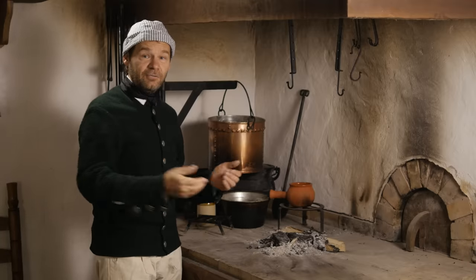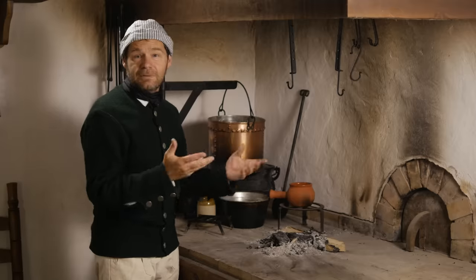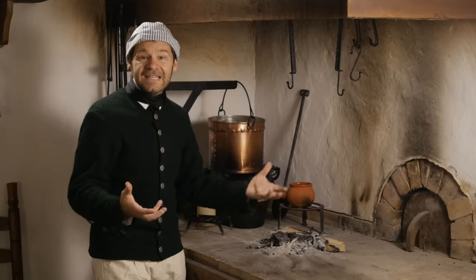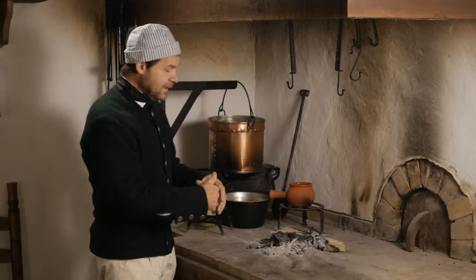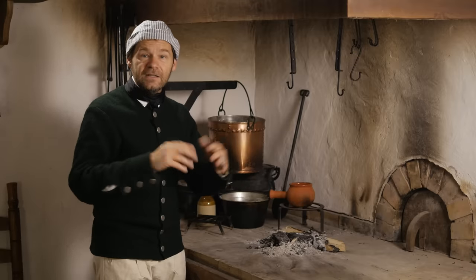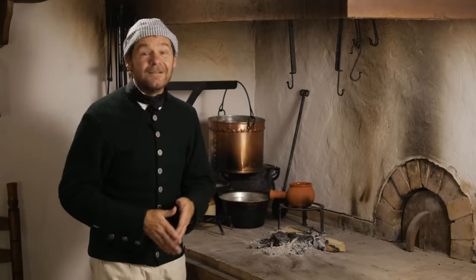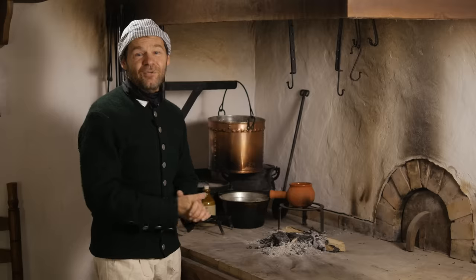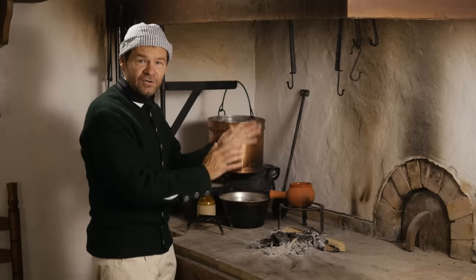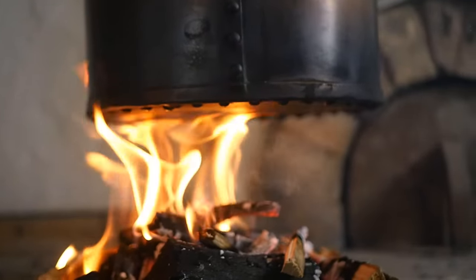Another great thing about a modern kitchen is that the fuels we use — electricity especially, but gas also — don't leave a taste in the food itself. In the 18th century, you always have wood smoke flavor going into your food. You might think that's great for one or two dishes, but when every single thing you eat has that flavor, it gets boring after a while. You actually do see references to 18th century cooks trying to keep that smoky flavor out of their food.